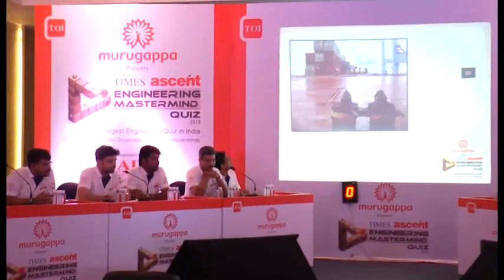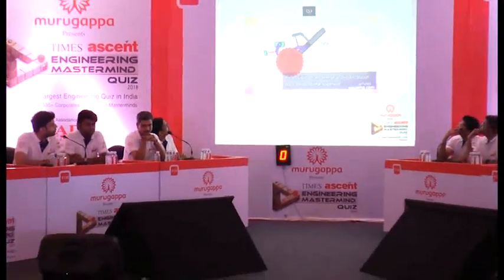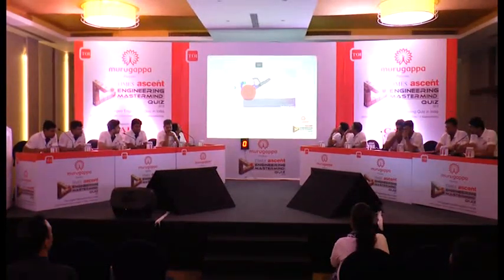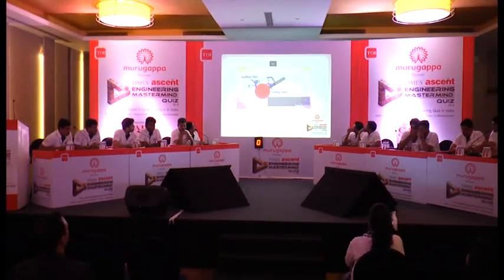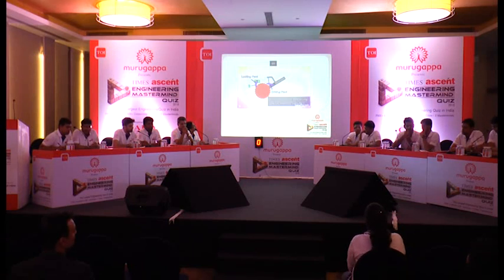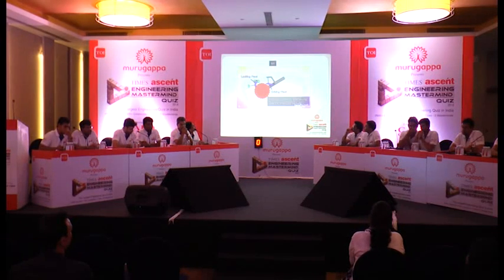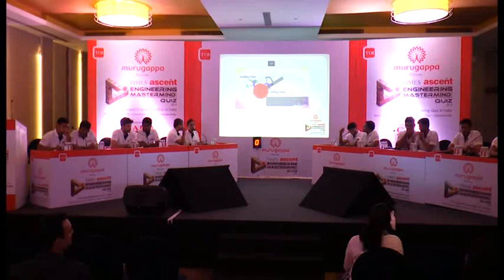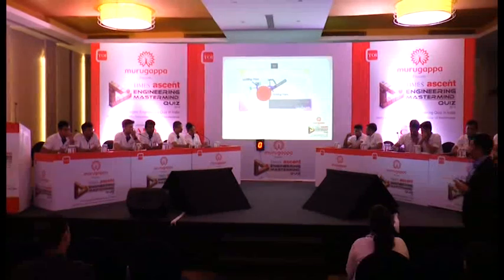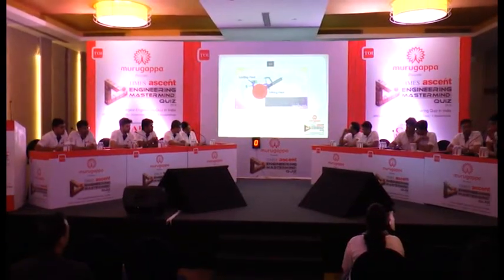Please listen carefully — it's an audio-video question. It is a mechanical device found in clocks and handcuffs. It allows continuous linear or rotatory motion in one direction with two poles — one driving pole and one locking pole. The answer: it is a ratchet.